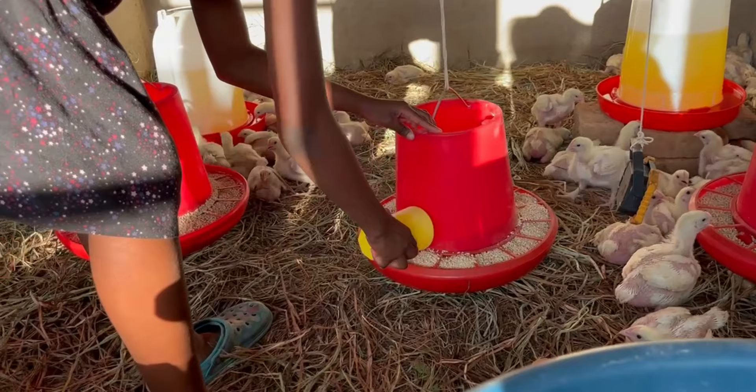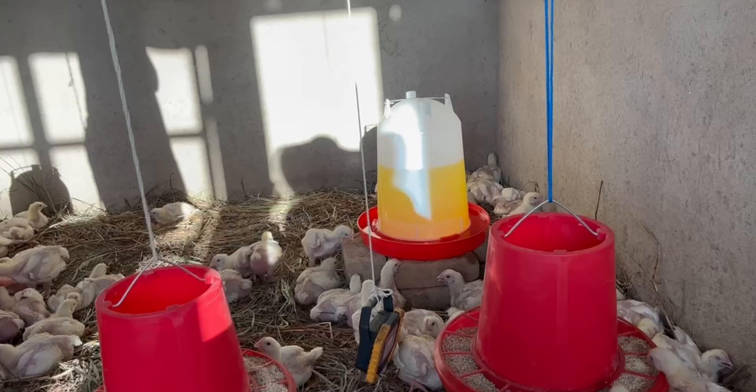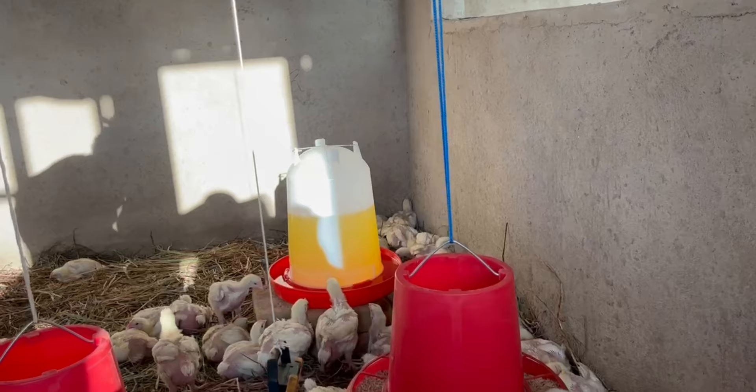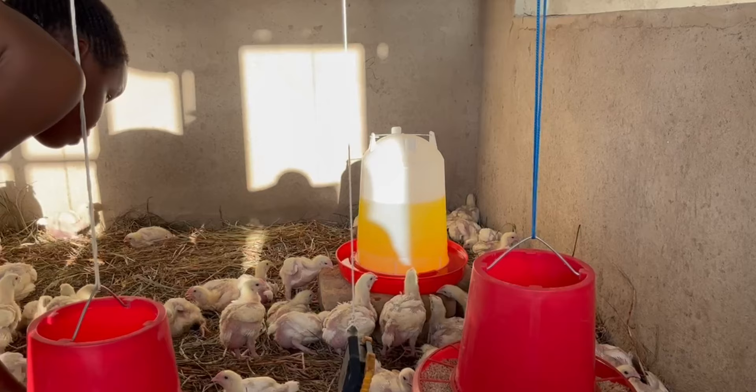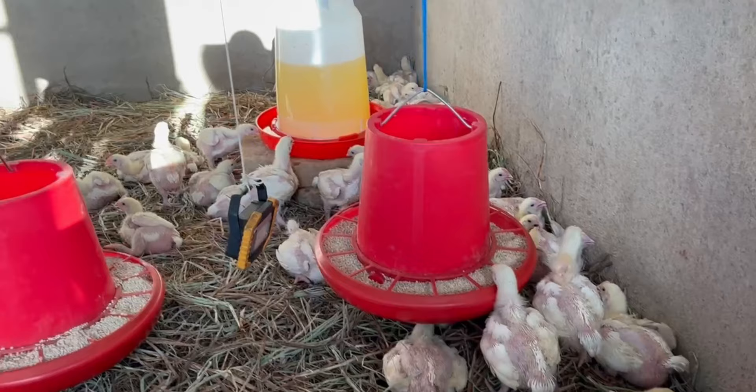We have three feeders here. Miss Nutty, can you show us that one behind you? One, two, three. How many drinkers do we have? Two drinkers — they are both 11 liters. We filled that one at 11 liters — look, it's not even up to 40 minutes yet, but it's already almost half. These things, they drink and eat 24 hours.